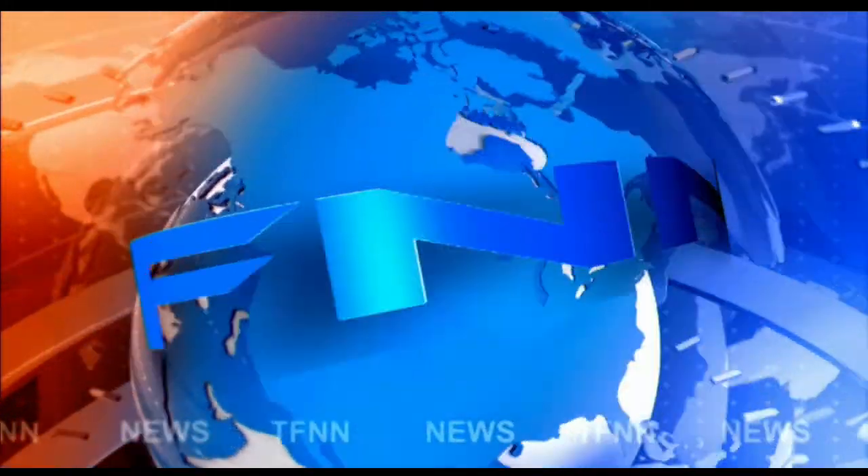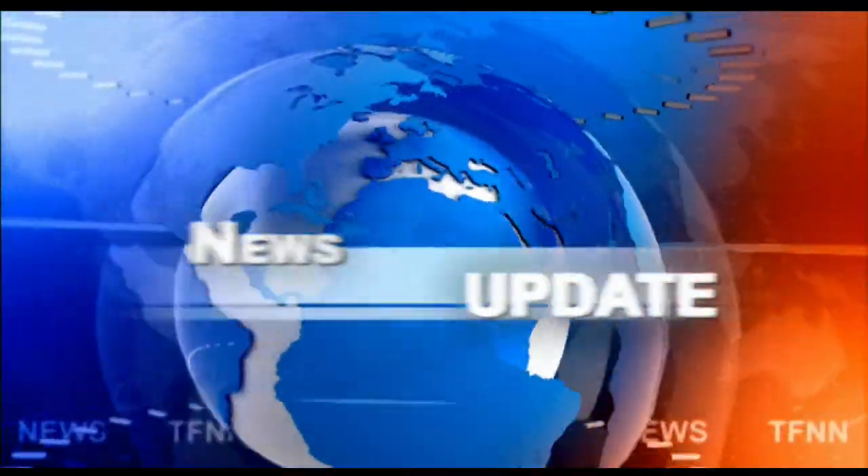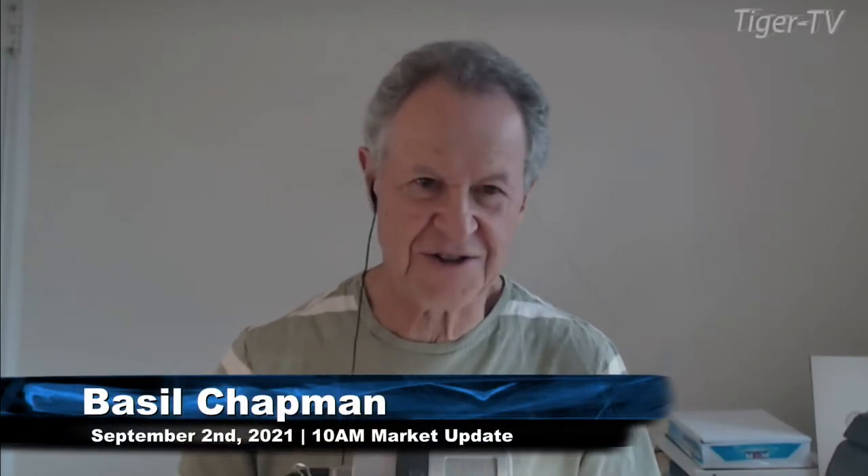TFNN headline news update. Hi everyone, on the second day of September, it is Thursday, and we're looking at something that's really interesting.